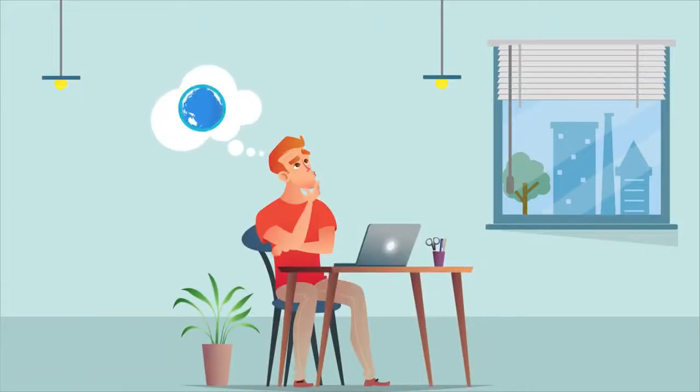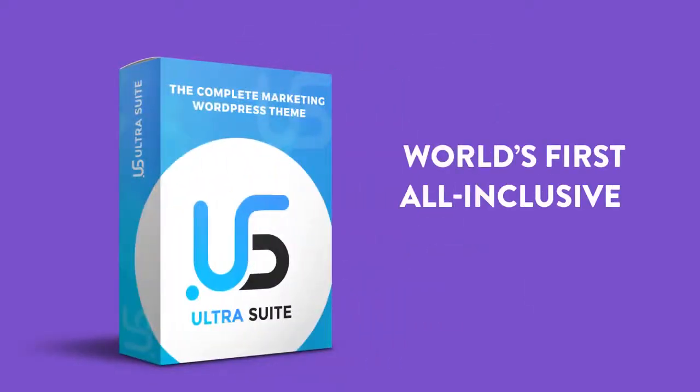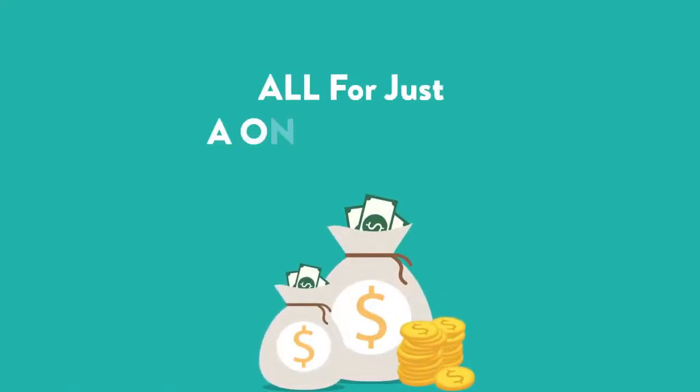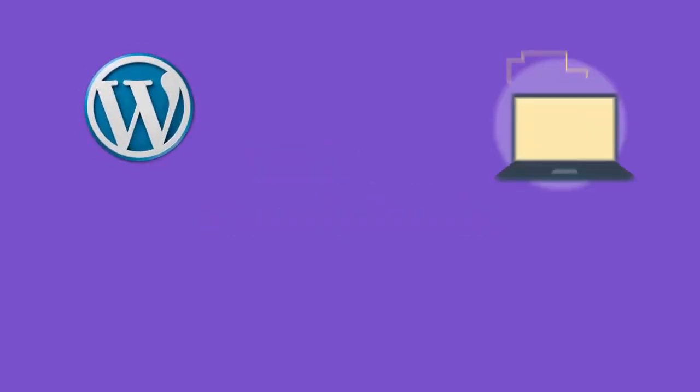Just imagine a world where you can power your entire business from just one WordPress theme. Introducing UltraSuite, the world's first all-inclusive WordPress theme — everything you could ever need to successfully run, manage, and grow your sites and your business, all under one roof.